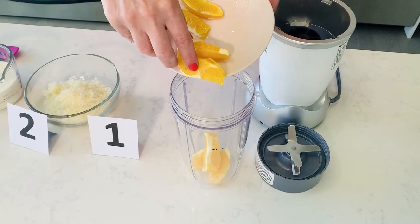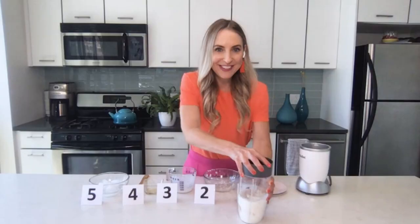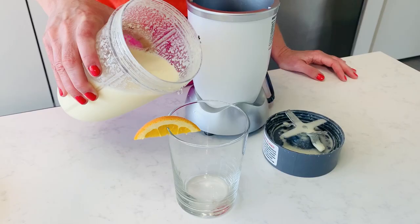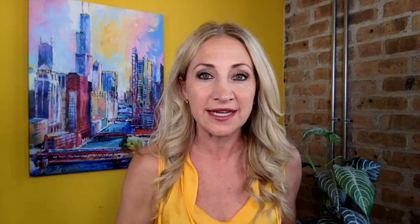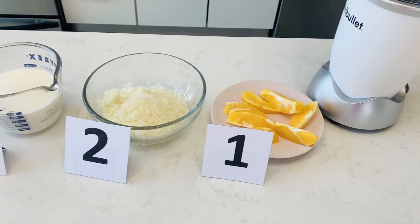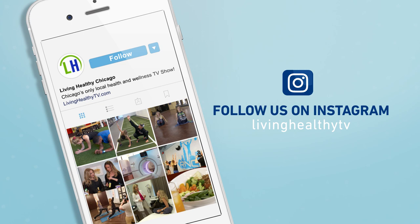Now we just put all those ingredients in the blender. Let's do a little smoothie dance while we get this going! It looks delicious. A smoothie is a great addition to a healthy diet — a quick, convenient way to get a lot of nutrition. Cheers! If you have a favorite smoothie recipe, tag us on Instagram at Living Healthy TV. If you like this video and want more, subscribe to our channel.